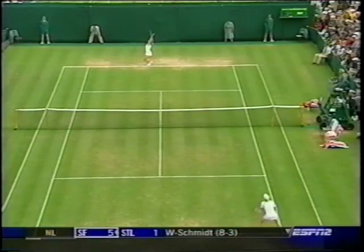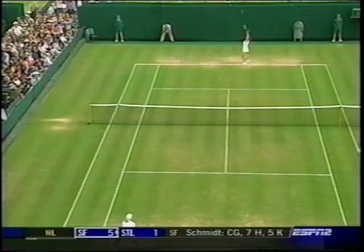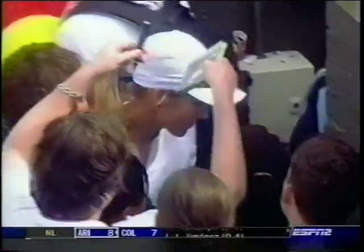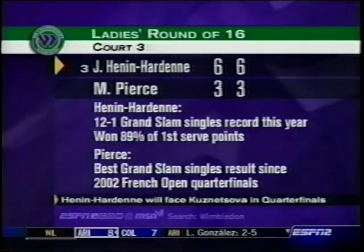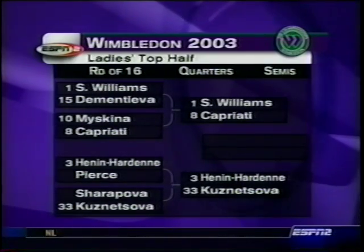That backhand is so world-class. Henin-Hardenne is up 4-3 and looking to break. Mary Pierce has gotten better as the season rolled on, but it's tough to play a hot player like Justine. Henin-Hardenne manages to make Mary Pierce look slow, getting through in 54 minutes. She wins 84% of points on first serve today, and through four matches she's won more than 80% of her points on first serve. It's taken her a while to get the tempo down on the grass, but it's all coming together — a 12-1 Grand Slam record through this year.